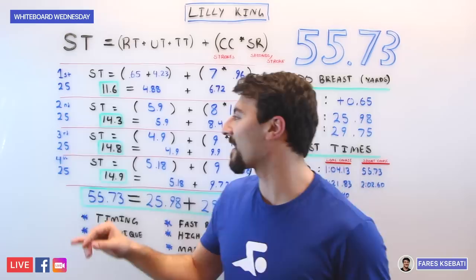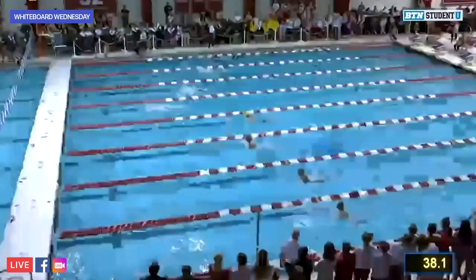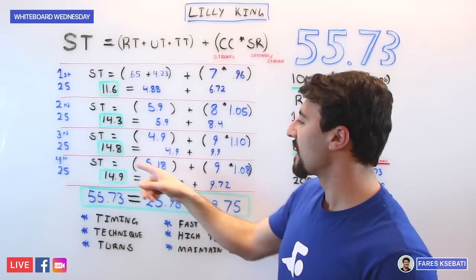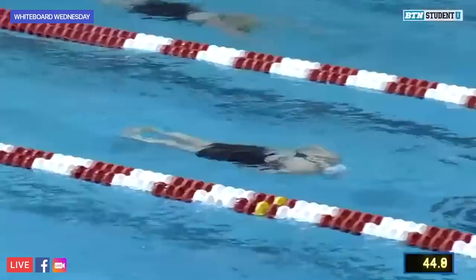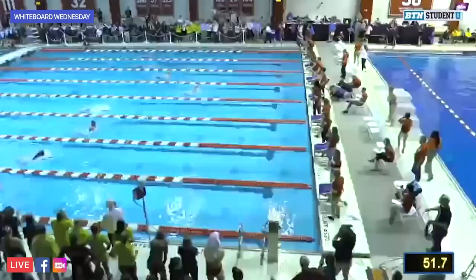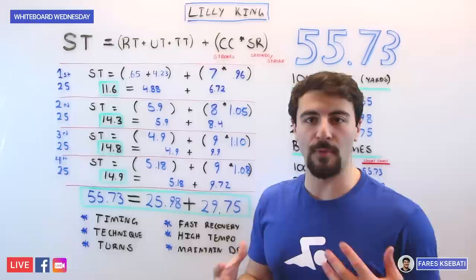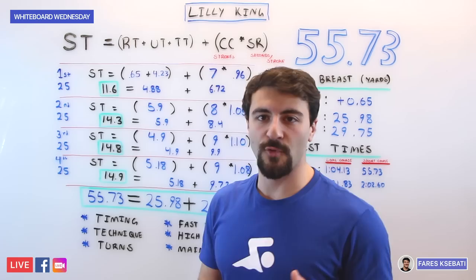On the third 25, she goes a 14.8, taking nine strokes with a 1.1 stroke rate — slightly slower, but still very high efficiency and maximum distance per stroke. Her fourth 25 was very consistent with the third, again taking nine strokes with a slightly faster 1.08 stroke rate, covering the final 25 in 14.9 seconds. Her second 50 was a 29.75. To recap: first 50, 25.98; second 50, 29.75.